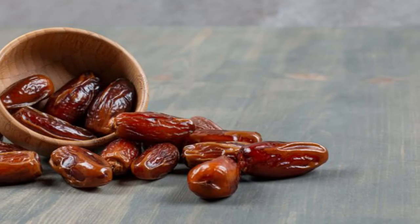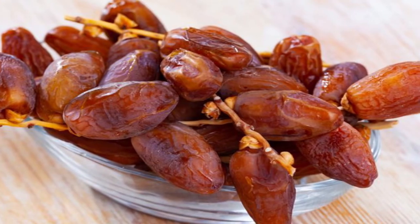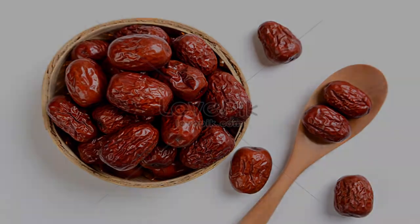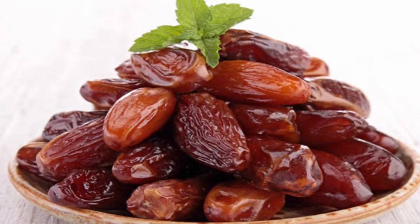6. Dates. Dates are one of the sweet treats thought to cause an increase in prolactin, a hormone that promotes milk production. Additionally, dates are a wonderful source of fiber and calcium, both of which are beneficial for supporting digestive health. In addition to dates, nuts like almonds are a good source of calcium for nursing women.